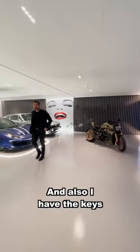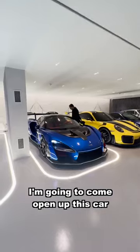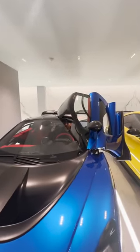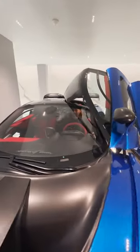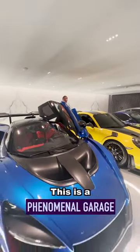I also have the keys to the McLaren. I'm gonna open up this car right now and start it up for you guys. It certainly sounds amazing. This is a phenomenal garage.